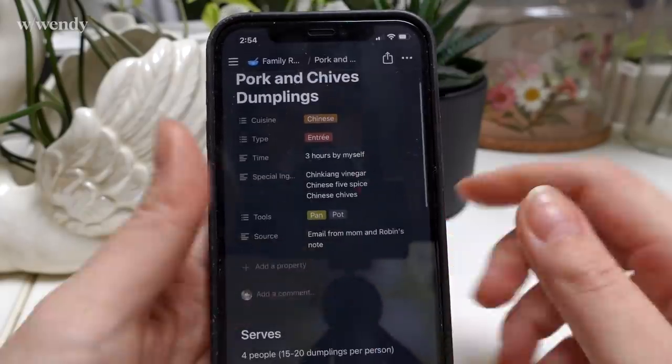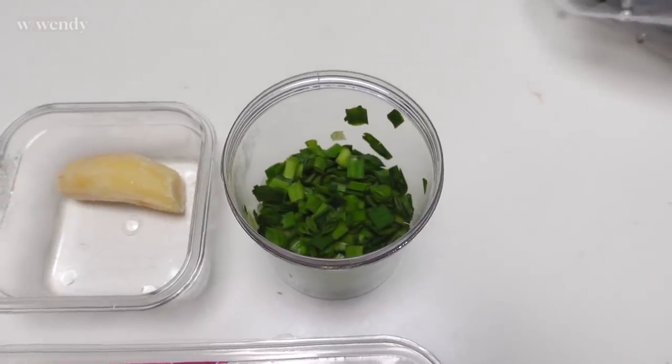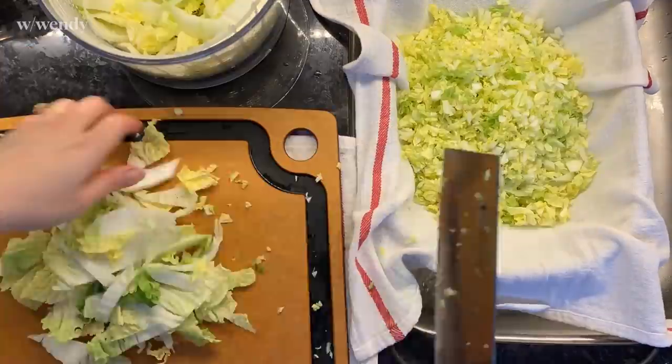A few weeks ago I shared on Instagram that I made my own dumplings — the only part I don't make is the skins; I need to get on that level still. When it comes to dumplings there are so many different ways to make them and different cultures have different preferences — mine are going to be pork and chives, which is a classic flavor in my family. The only ingredient not at a standard grocery store is Chinese chives — you can use green onion instead, but the chives have such a nice aromatic taste. The first step is the most tedious: this is about three-quarters of a napa cabbage, which I need to finely shred and then squeeze all the excess moisture out of.